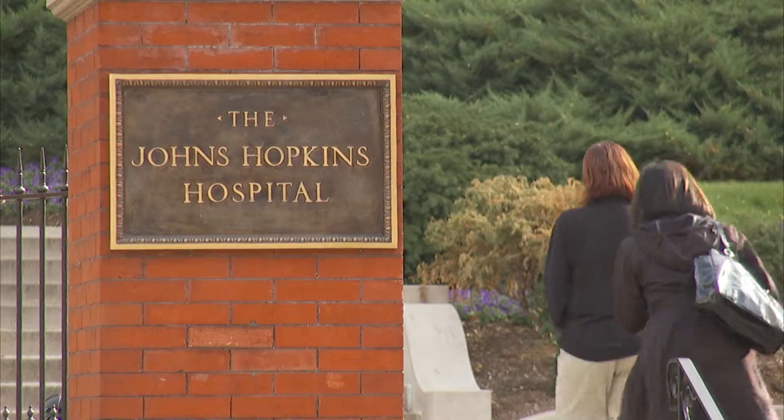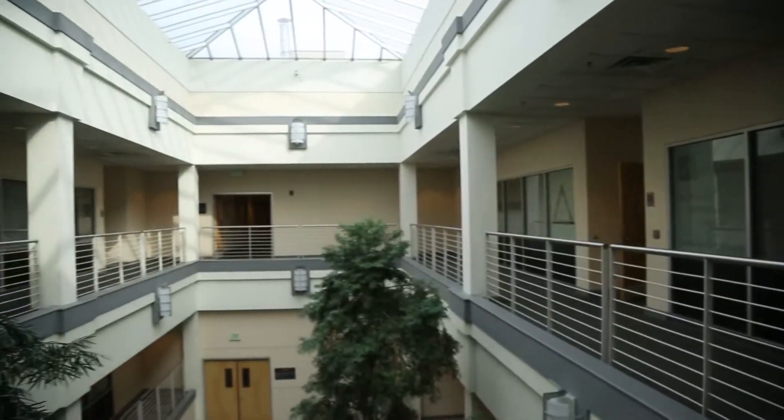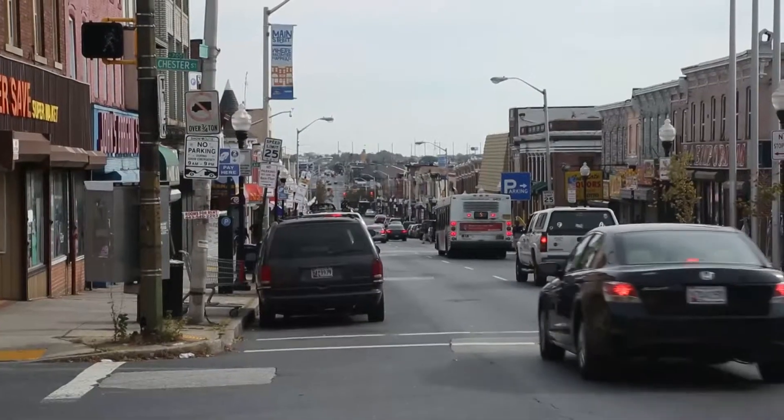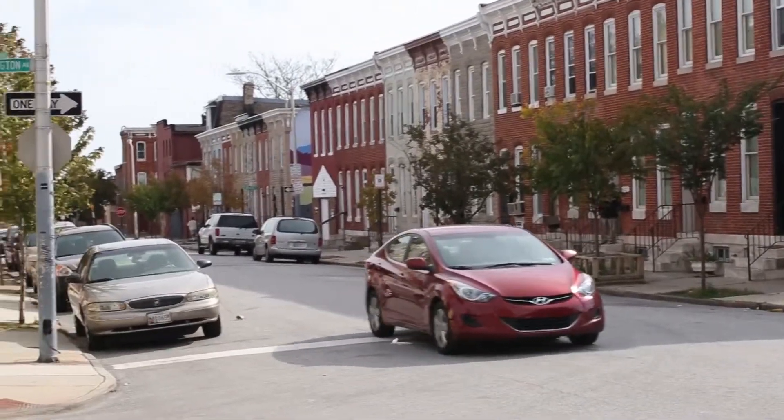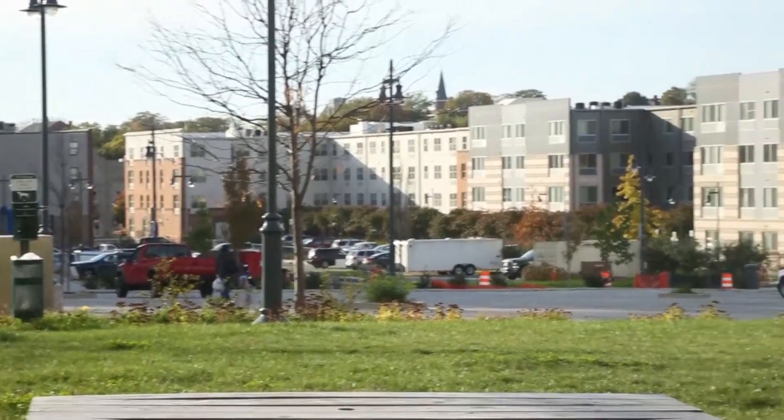The Johns Hopkins Center to Eliminate Cardiovascular Health Disparities was established about five years ago, largely to respond to the disparities that we know exist in health in Baltimore and to try to address the specific factors that contribute the most to those disparities. Our mission is to promote equity in health and health care for underserved and at-risk populations through advancing scientific knowledge, training scholars, engaging and partnering with communities, raising public awareness of health inequities, and advocating for changes in clinical practice and policy.